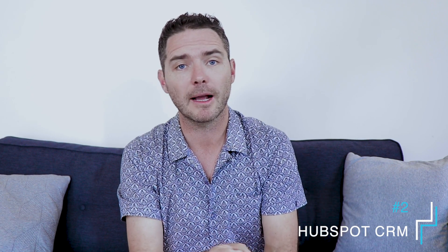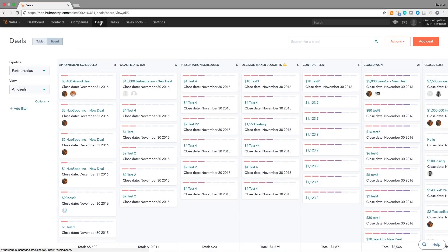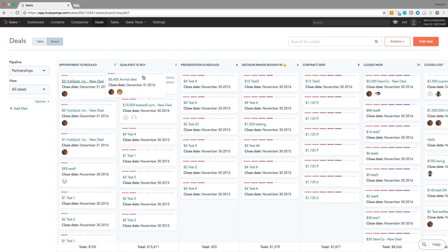Coming in at number two is HubSpot CRM, which I think is a fantastic product. It's the one we currently use, and we're using the free version. It covers our marketing requirements and our sales requirements. It's got a great pipeline view — possibly even better than Pipedrive's. It's really easy to allocate tasks, and our team loves it. When you have a CRM tool in place, if your team doesn't adopt it and use it, it's dead in the water — and with HubSpot, they all like it.